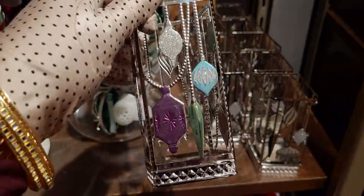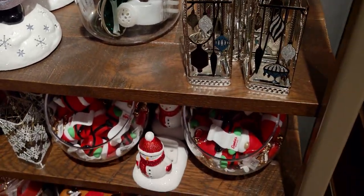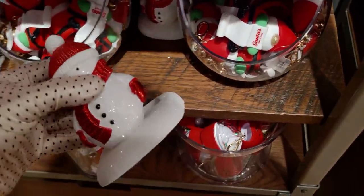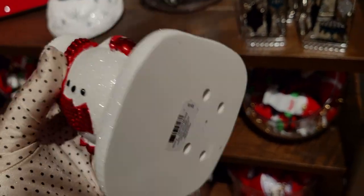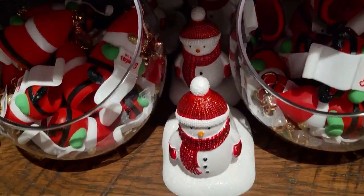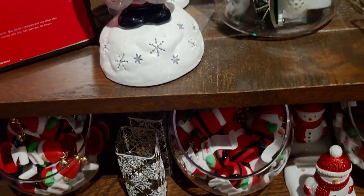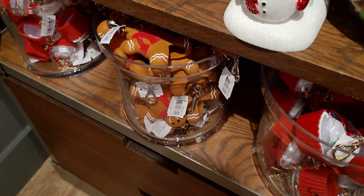These are also part of the sale — the ornament soap holders. And this little snowman is now half off, so that would be like $13 with the 50% off. Wow, that's a great deal. And then some more pocket bac holders and the beautiful snowflake one as well.